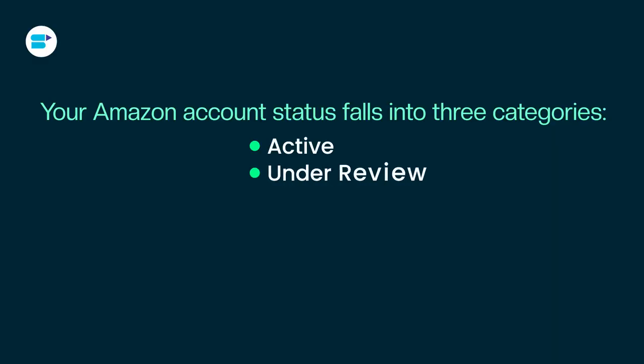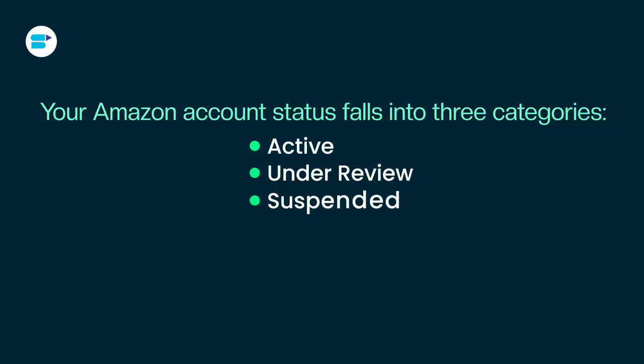Second is Under Review — Amazon's looking into something, so they might limit your sales or hold on to your money until they are done investigating. Next is Suspended — you can't sell anything and they are holding on to your funds for now. Your Amazon Account Health Rating tells you how your account is doing overall, so it's important to understand those categories.